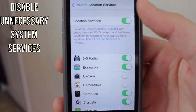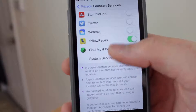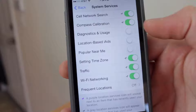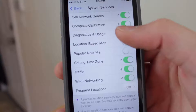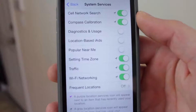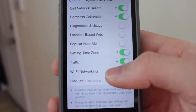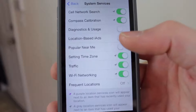While still in the Location Services tab, scroll all the way down to the bottom and tap on System Services. Disable these three options: Diagnostics and Usage, Location-based iAds, and Popular Near Me. These are basically unnecessary for the majority of iPhone users, so turn those off. Also turn off Frequent Locations, which is also at the bottom of System Services — you don't really need that and it will save battery life.